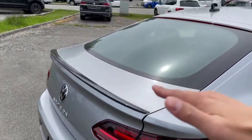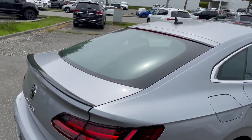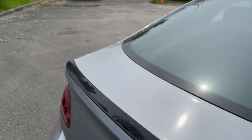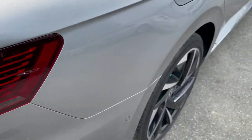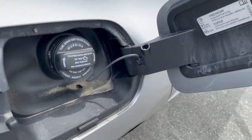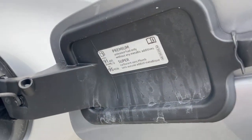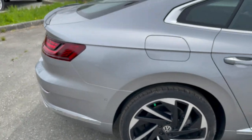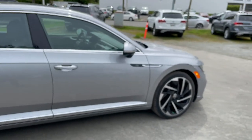Instead of opening like a normal sedan trunk, this one opens all the way kind of like a hatchback. You've got your painted rear spoiler. The gas cap is on the right side — you just press on it and it opens. It takes premium fuel. The gas mileage on these is still pretty good considering it's a 2.0-liter turbo. The design of the vehicle is absolutely stunning.